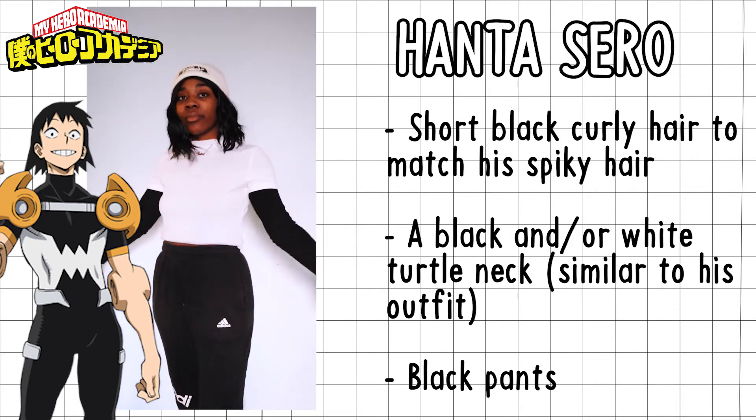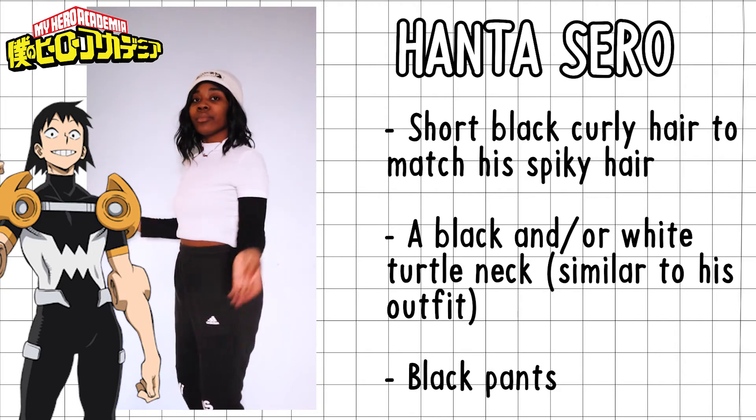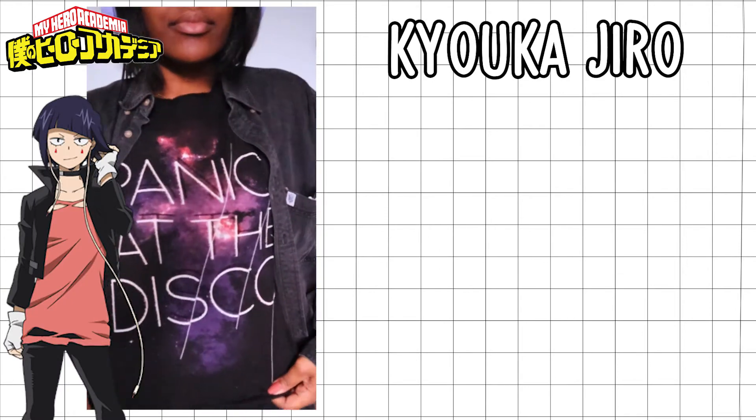For Sero's outfit — pretty simple as well. I gave him a turtleneck to reflect his costume; it could be white or black. Then just black pants, a white hat, and the hair to match his style.